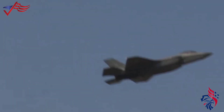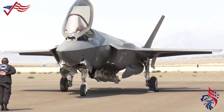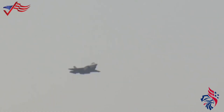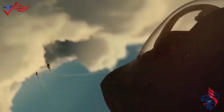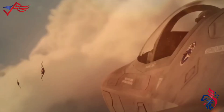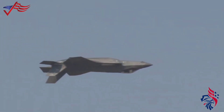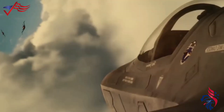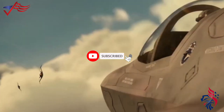ALIS is now being replaced with a new system called ODIN, based on cloud technology. ODIN has been tested at different locations and performs better than ALIS. One of the persistent challenges involves addressing repair parts shortfalls, which are integral to sustaining the F-35's mission capabilities. While efforts are underway to rectify these concerns, the aircraft's current capabilities remain impressive, showcasing its prowess in contemporary warfare scenarios.